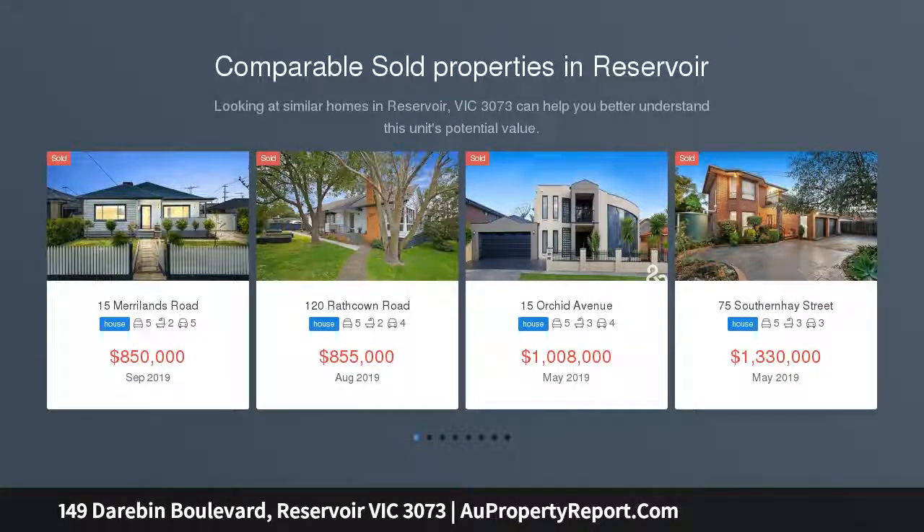Contemporary living. Completely renovated and transformed with all the hard work done, all that's left is for you and your family to move in and enjoy.